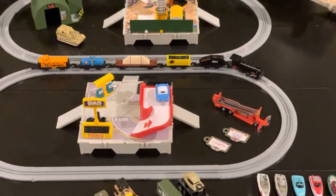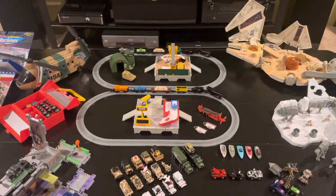So at any rate, that's where my collection stands right now. Hope you all enjoyed the video. Thanks.